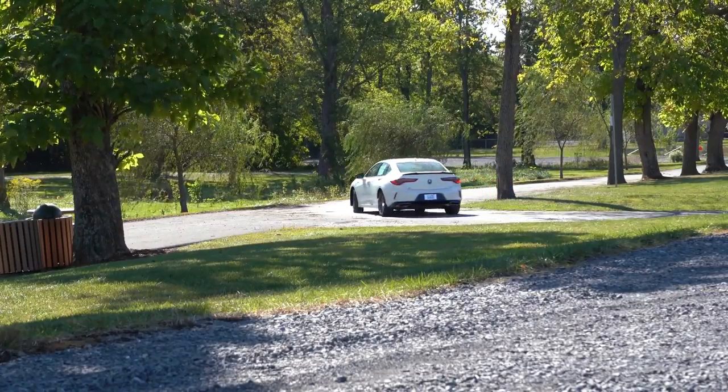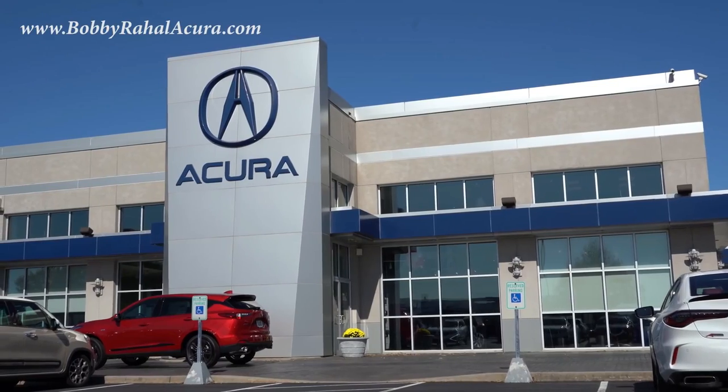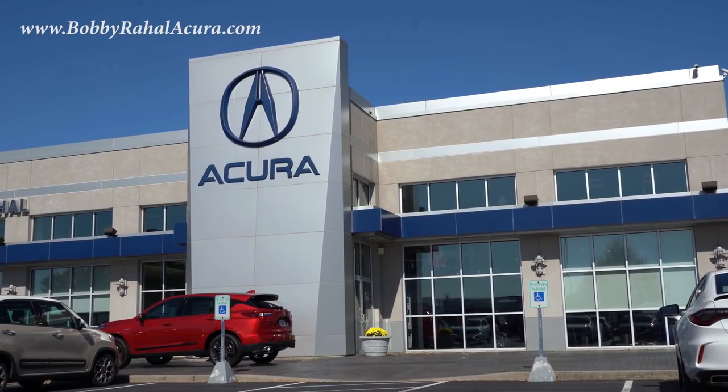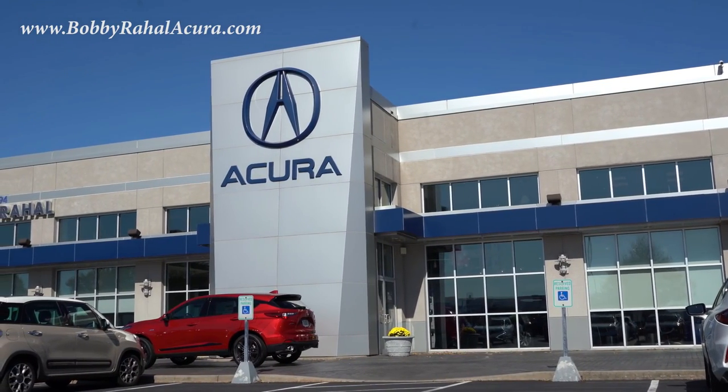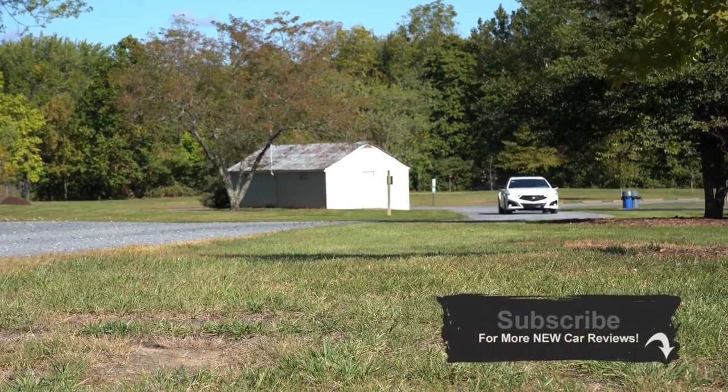2021 Acura TLX, courtesy of Bobby Ray Hall Acura in Mechanicsburg, PA. For more information on their inventory, please feel free to check out the link in the description box.